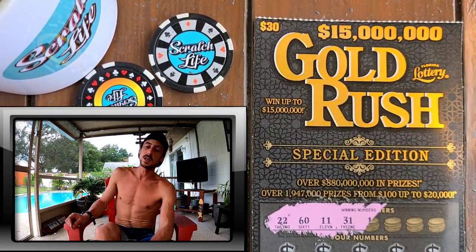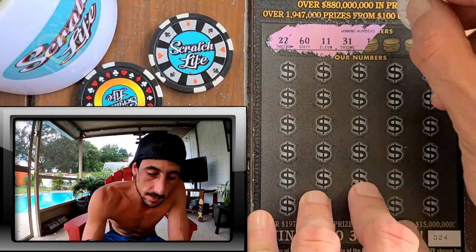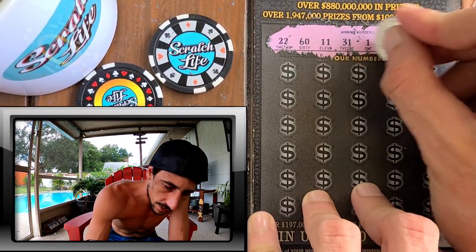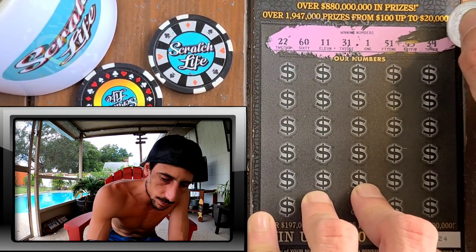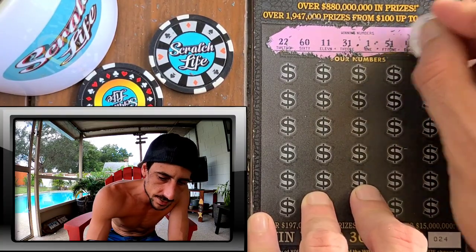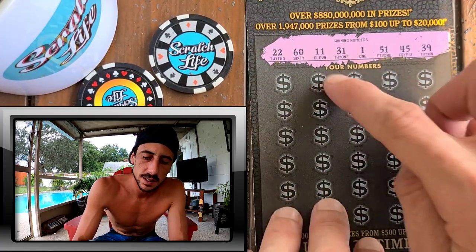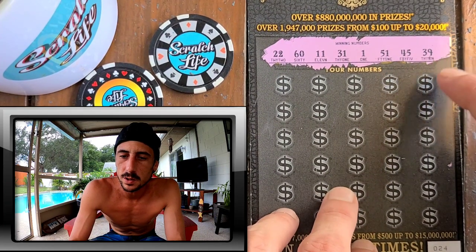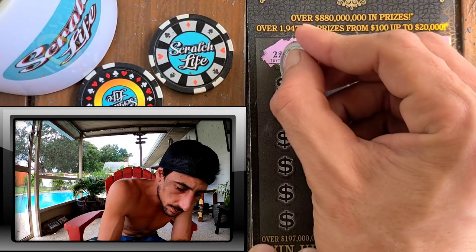This is a very smooth ticket to scratch and it's a beautiful looking ticket. The Gold Rush series usually does a good job — the Jackpot ticket I didn't love how it looked, but the new one is better. The Doubler looked cool, the last version and this one too, the classic. All right, so we got 22, 60, 11, 31, pesky number one, good old pesky 51, 45, and a 39.